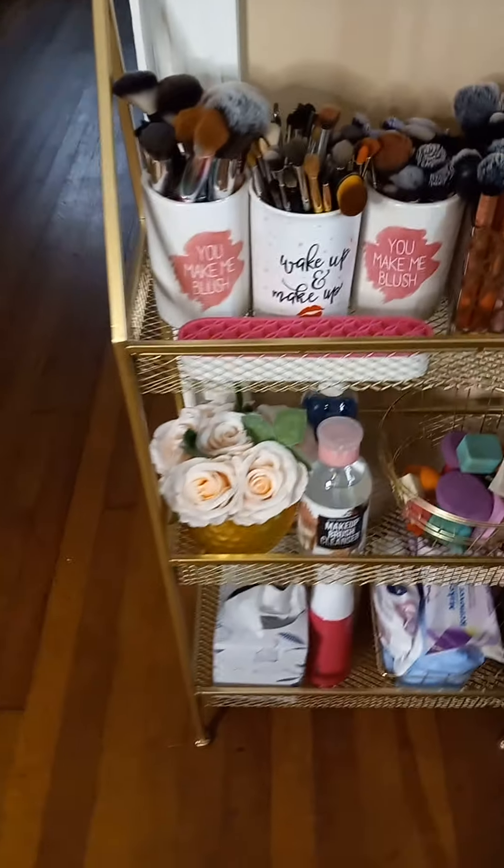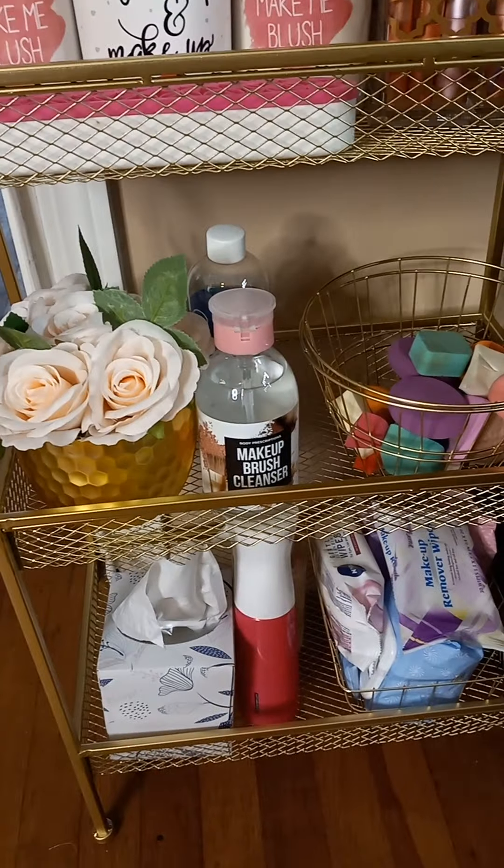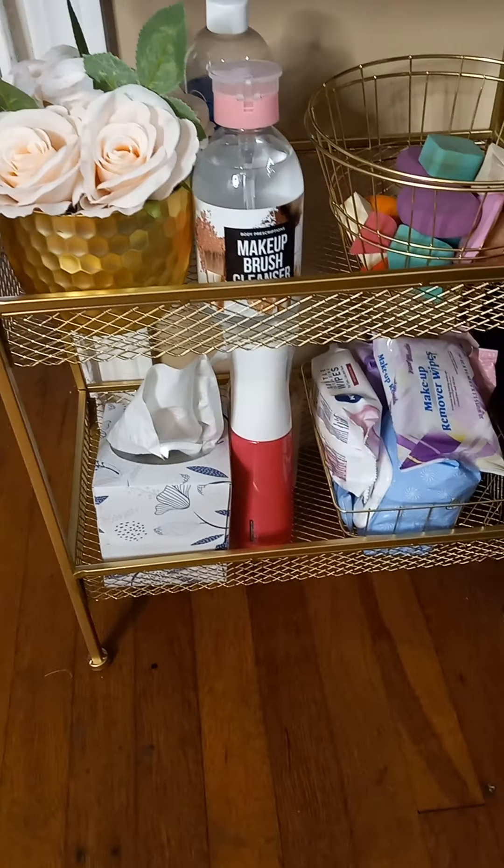The second shelf just has a flower, some brush cleaner, my sponges, and then towards the bottom I have some wipes and napkins.